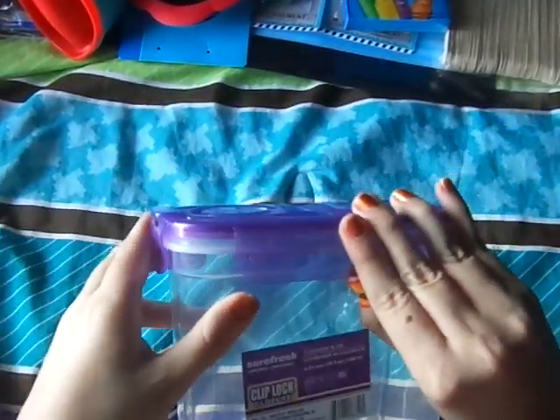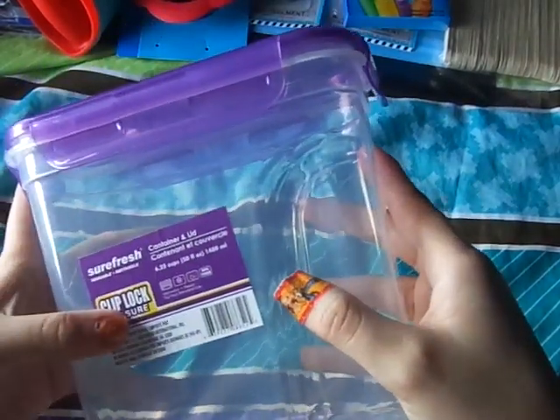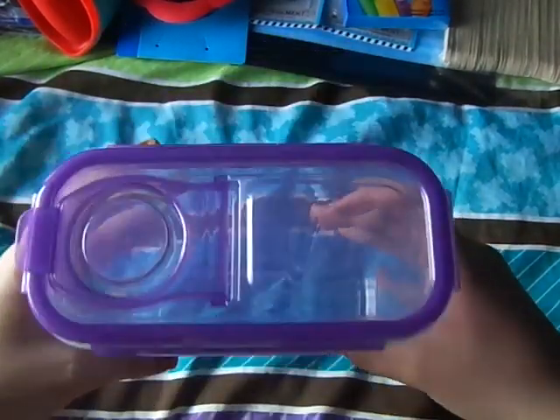They had these new containers and this one looked really good — it looks kind of like a lock and lock, and it has this section where you can pour snacks or cereal out of it. It's pretty small, six and a quarter cup, and it says it's microwave, freezer, and dishwasher safe.